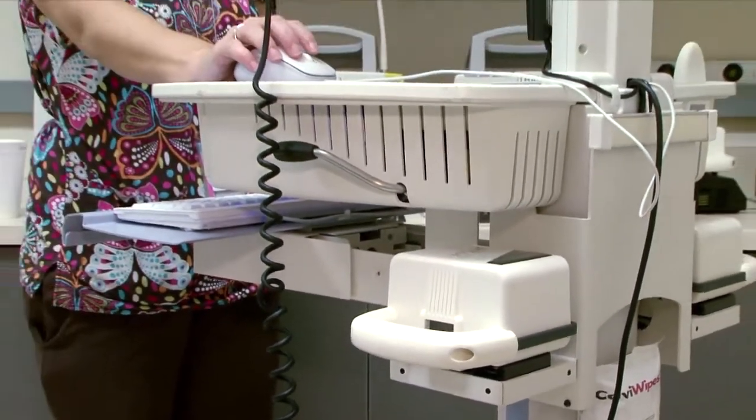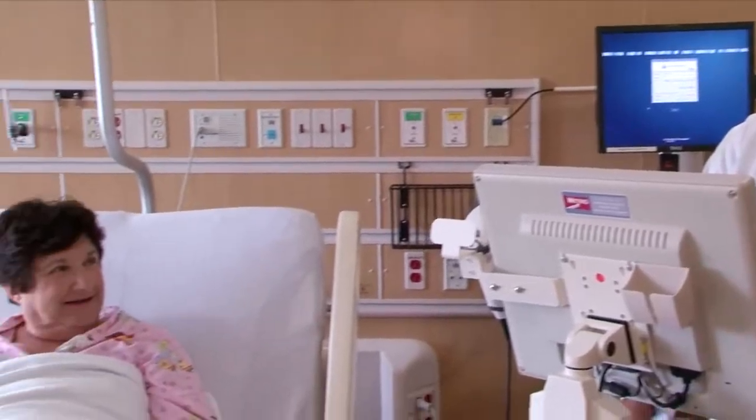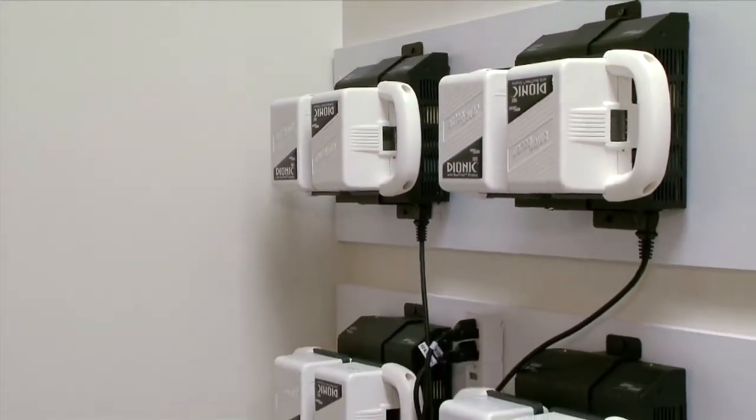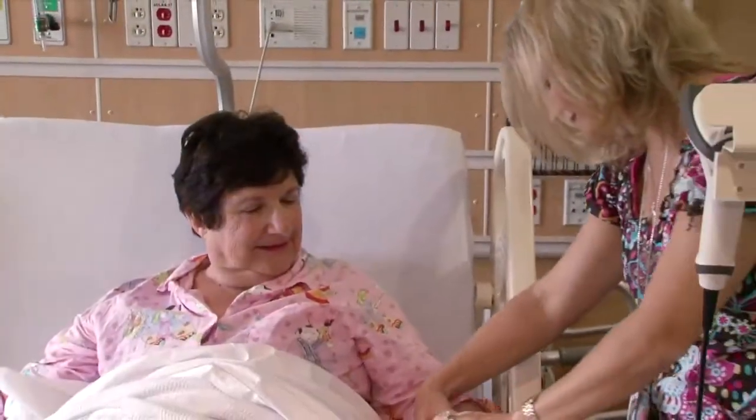Not only can Anton Bauer power systems be used on medical carts, they can be integrated with just about any portable electronic device, so the hospital uses, maintains, and inventories a single power source. It's been very helpful to our clinical staff to provide quality care.